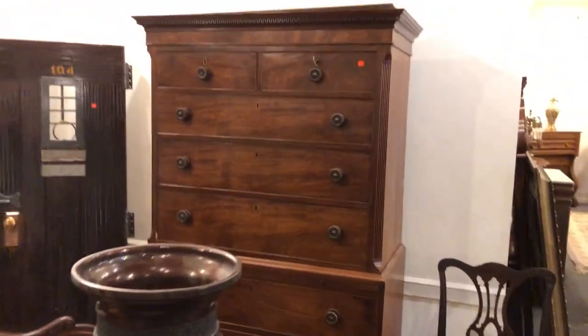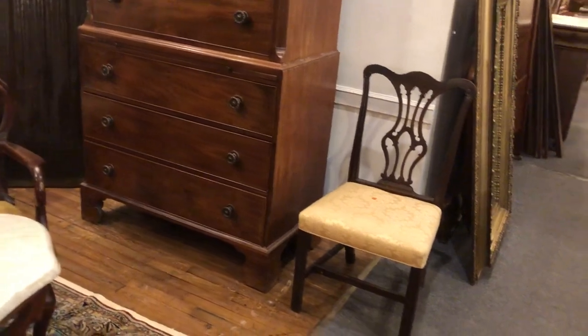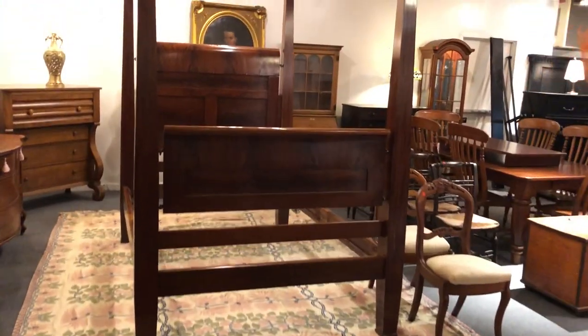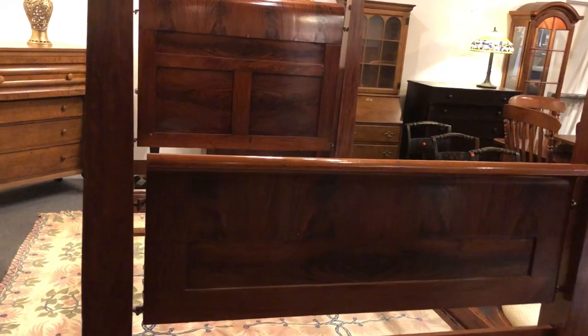There's a nice Georgian chest on chest — English Georgian chest on chest. Really interesting sale, ladies and gentlemen, worthy of your Sunday. Here's an amazing Empire bed right here. Look at this bed — absolutely great Empire bed.